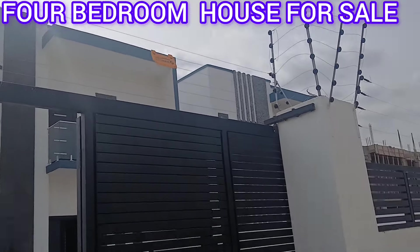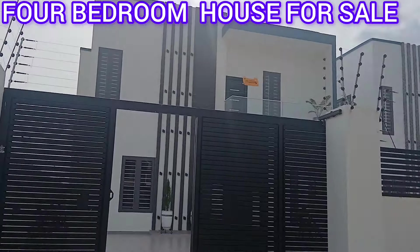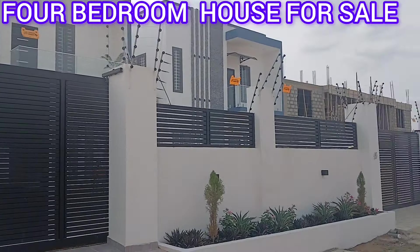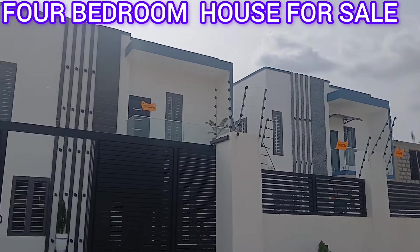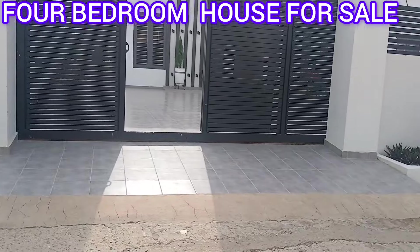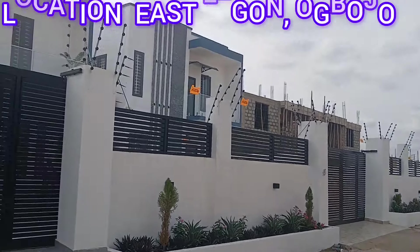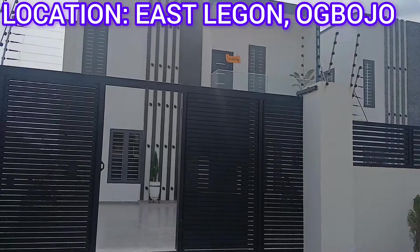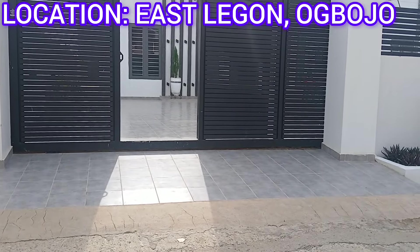Hello, welcome to King's Oasis Real Estate, the best real estate agency in Ghana. Today we are at Legon, Obojo to be precise, and we are here to look at this four-bedroom house.